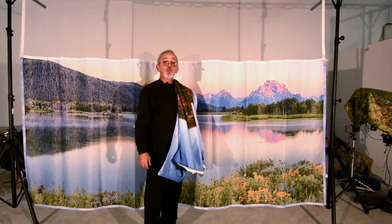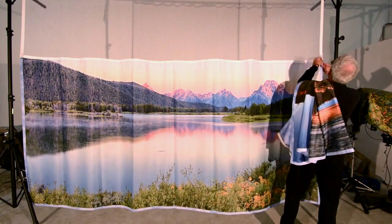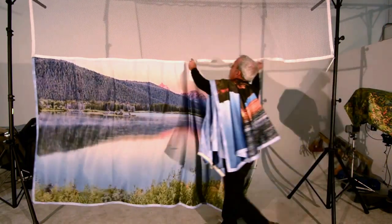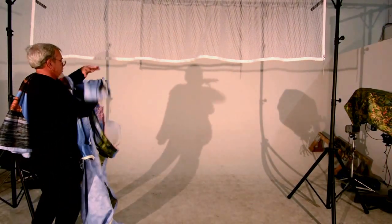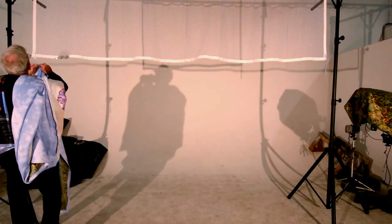I'd like to introduce you to the SereneVue Zipquik Curtain. It's a quick change of scenery, as we like to say. Just undo the panel with this zipper right here. Throw the curtain over your shoulder and get the other panel here.